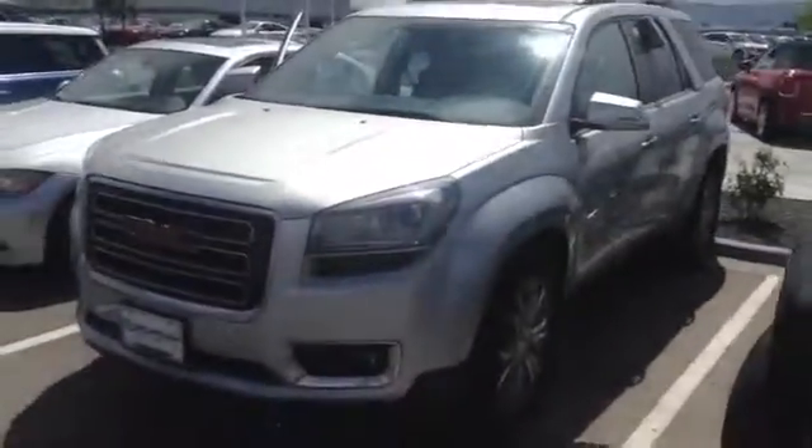So give me a call and see if we can set up a test drive. Hopefully this is something you guys are looking for — I think it fits everything you told me you were looking for in the vehicle. I'll talk to you soon. Thanks, bye.